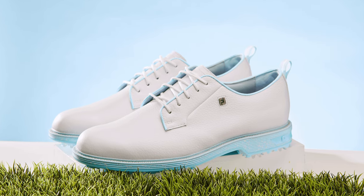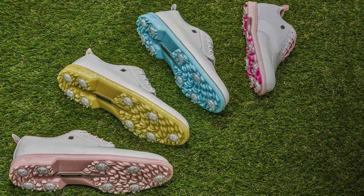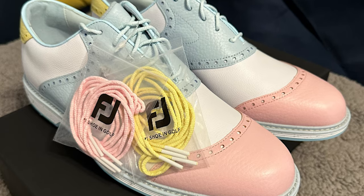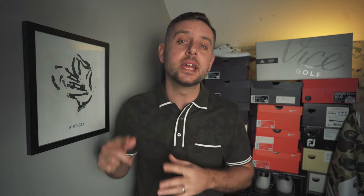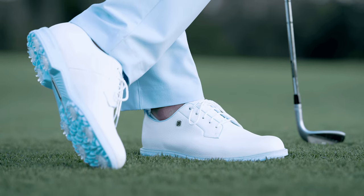Coming in at number five on this list is the blue pastel Field that was part of the Pastel Pack that came out around the Masters this year. I would put the Wilcox that came as part of this pack straight in, but I think that was a player exclusive only, so unfortunately if we can't buy it, it can't go on the list. But yeah, this blue pastel — the pink and yellow were okay, but the blue just hit so good. Just a great looking shoe, great silhouette. Coming in at number five is the Field Pastel Blue as part of the Masters Pack.